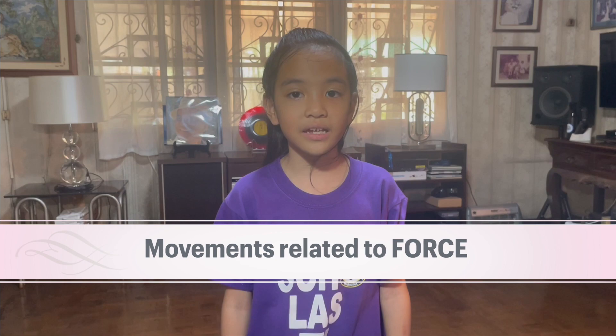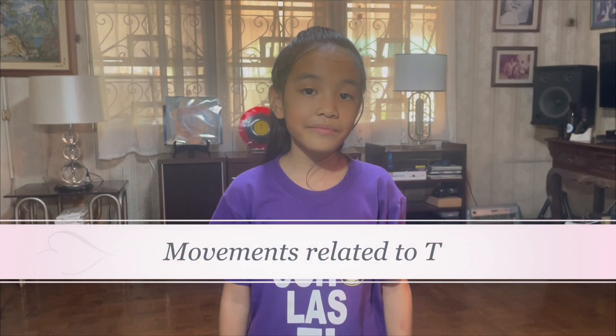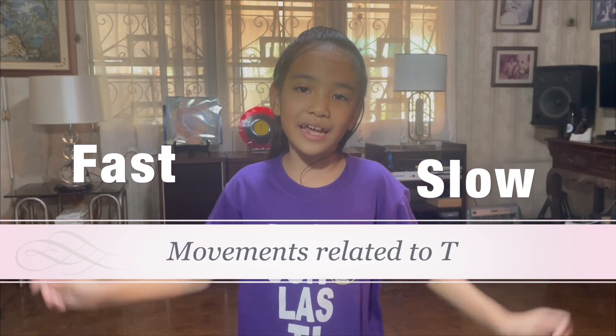Hi everyone! My name is Eve and today I will show you some movements related to force: light and strong, and time: slow and fast. Let's start!